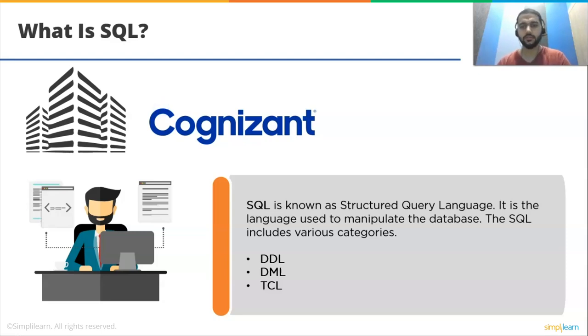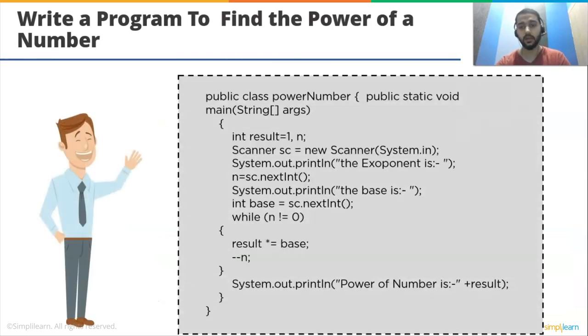Now let's look at some coding problems. First: write a program to find the power of a number. In this example, we take two inputs: n and base. We use a while loop that validates if n equals 0. In the loop, we take the product of result and base until n equals 0. For example, if n = 5 and base = 2, we multiply 2 five times to get 32.